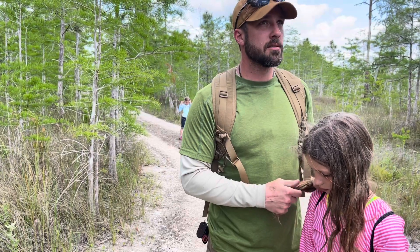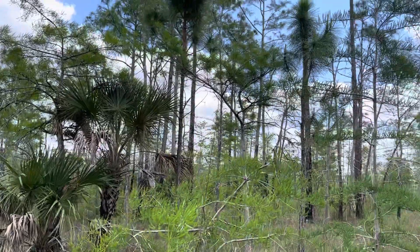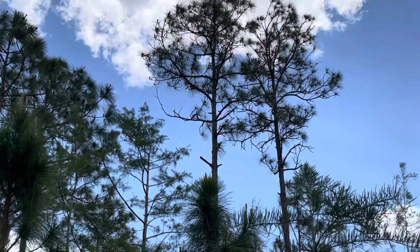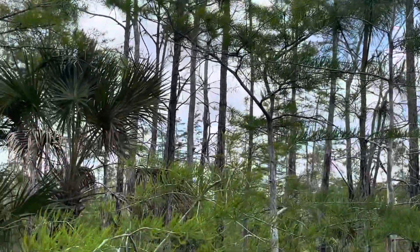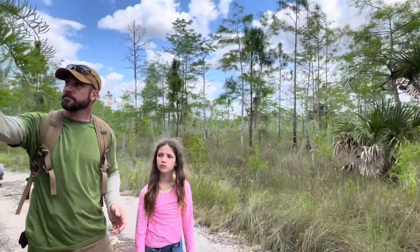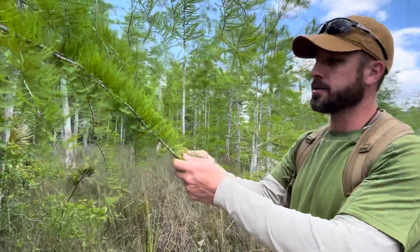The pines, for example — if you look at some of these big pines over on the other side of the trail — those pines like dry land. They can't really survive in the water for very long. But these cypress trees here, they love having their feet in the water, essentially.